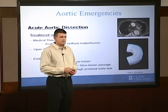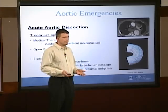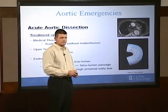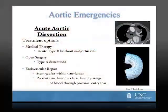In this day and age many patients are getting treated with stent graft technology, and at UNC we're participating in clinical trials looking at the utilization of such technology for this disease process. The goal of stent grafts in this setting is to prevent true lumen to false lumen passage of blood and to facilitate thrombosis of the false lumen by preventing blood flowing through the proximal entry tear.